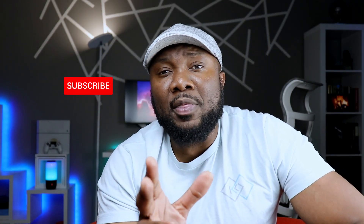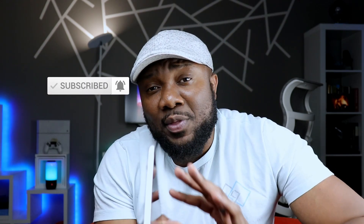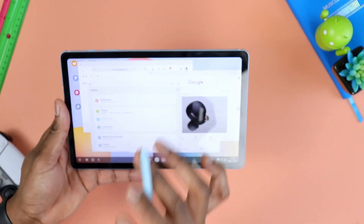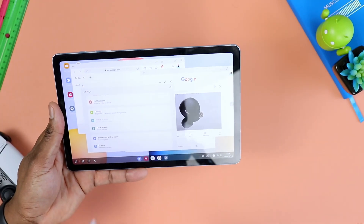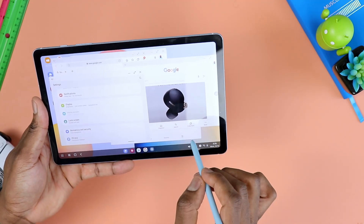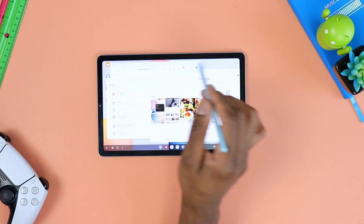Before talking about what changes to expect, I want to address a question that segues well into those changes: will the Galaxy Tab A7 get Samsung DeX? My answer is that even though Samsung tends to surprise us — like they did by making Samsung DeX available on the Tab S6 Lite — I personally don't think they will make that available on the Galaxy Tab A7.